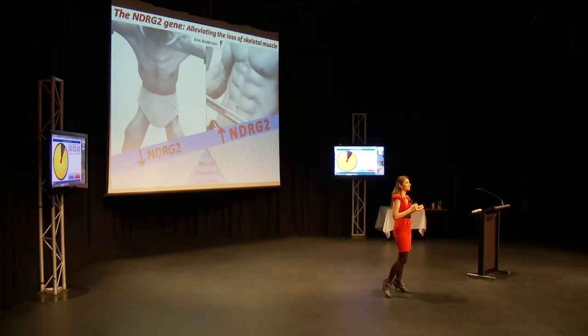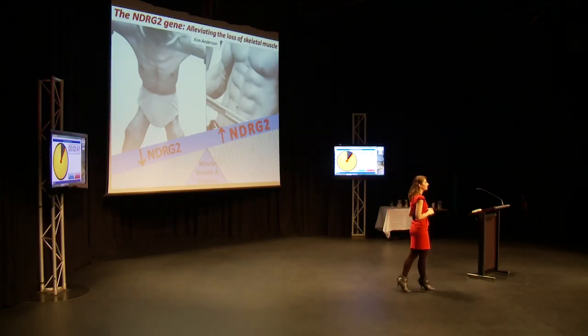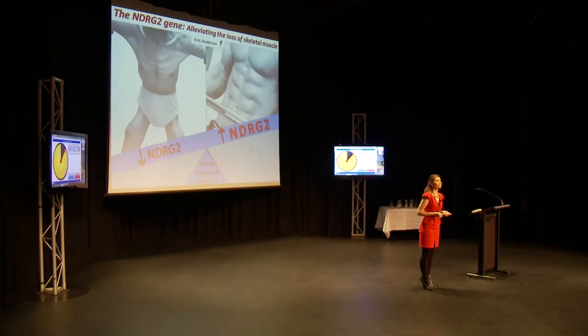Skeletal muscle is essential for maintaining our body temperature, balancing our energy levels, and giving us the strength to move.